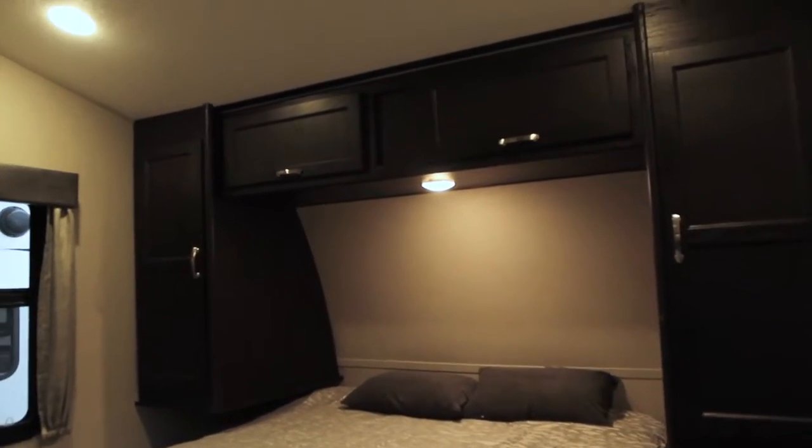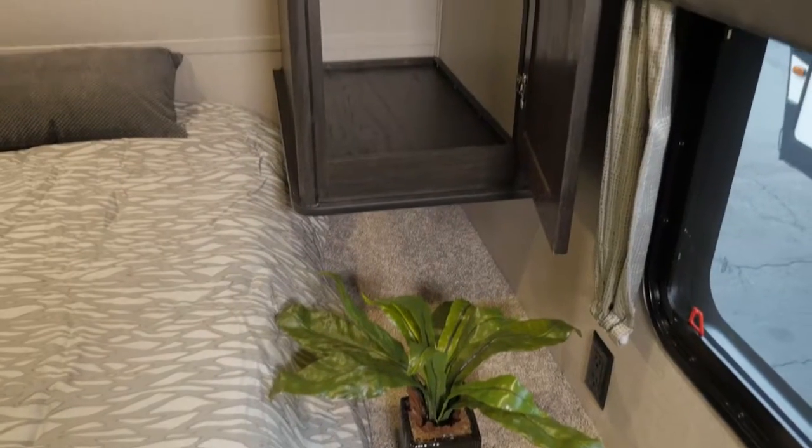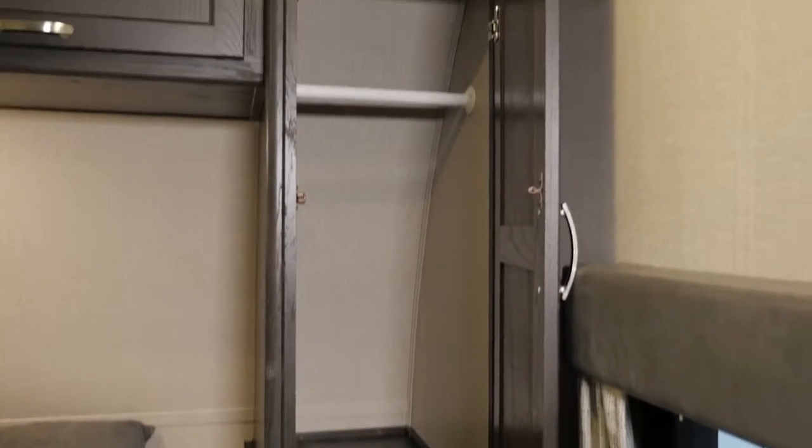The residential queen-size bed is sure to please, while the beautiful overhead and closet style cabinets provide a sizable amount of storage.